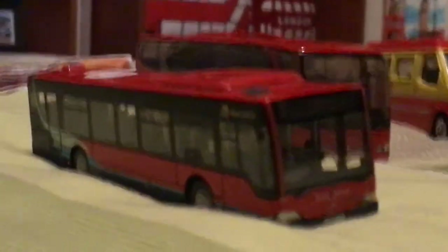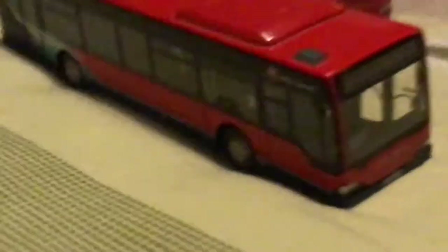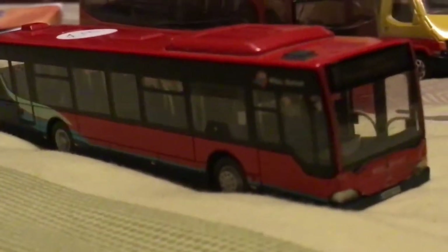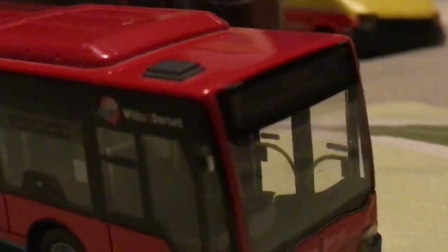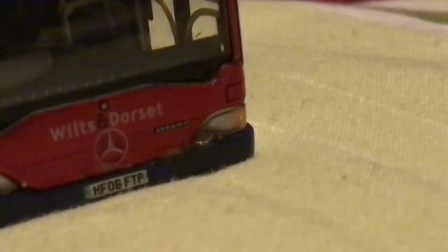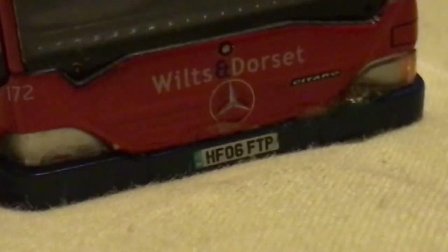Which was quite a bargain because it's got a bit of paint on its headlight or something, and the price was a tenner. It was quite a good bargain considering it's a Northcord one. I think I know why - it's missing its wing mirror. As you can see, I think it's got a bit of paint on its headlight. But I don't really care - I've got a good bargain, that's all that matters. The reg is HF06 FTP. Fleet number is 170, Wilts of Dorset. Pretty cool.